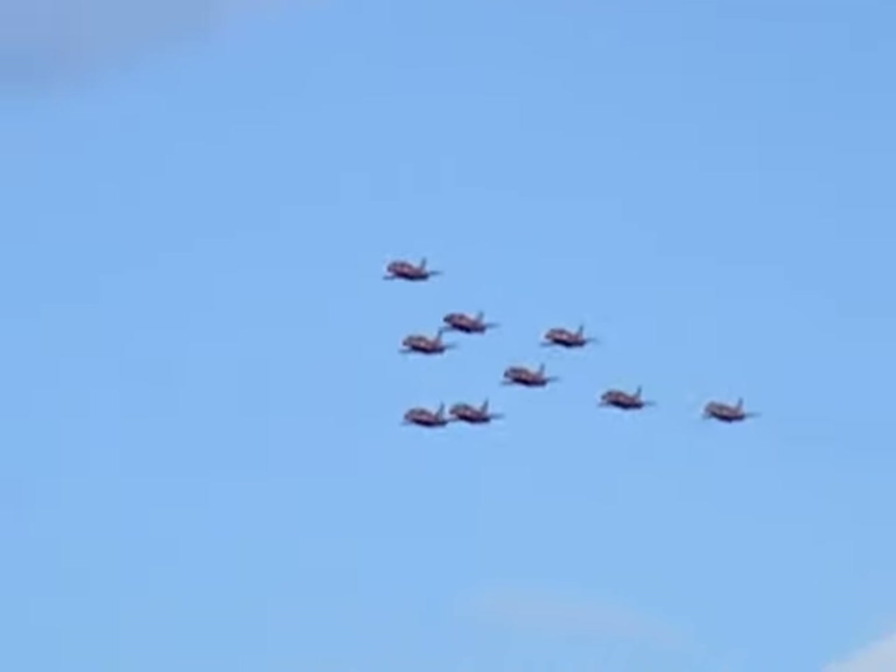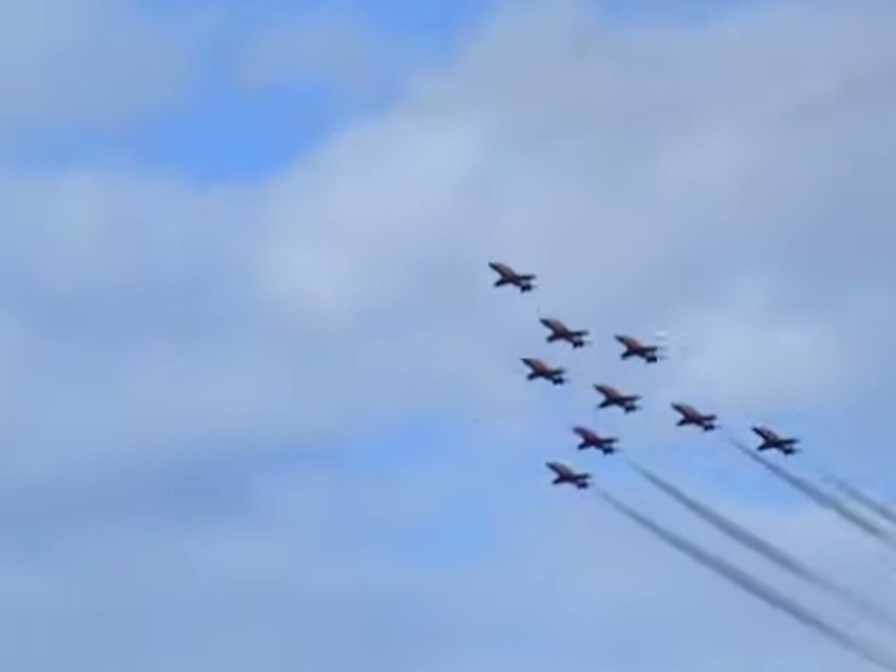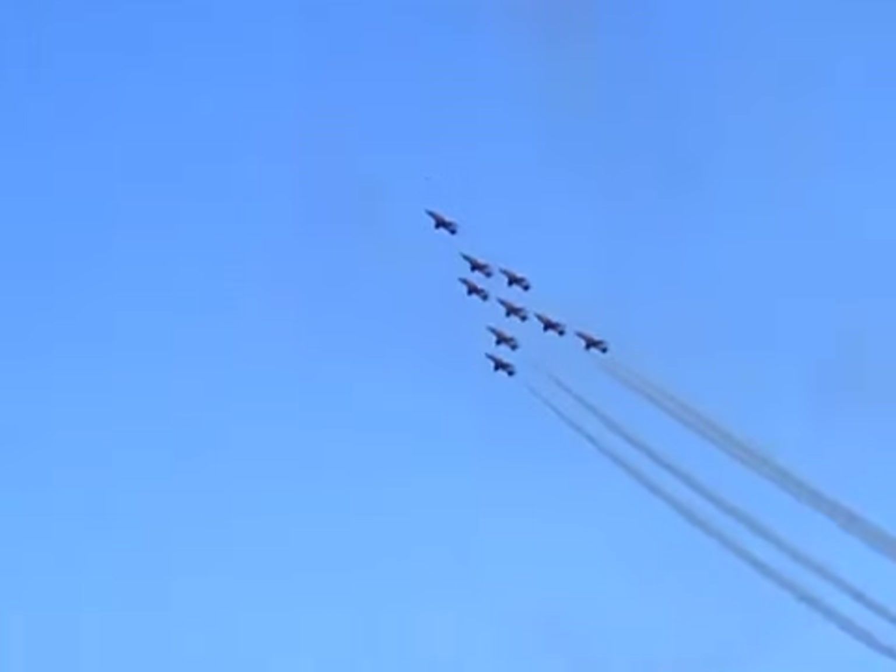8, 4, 3, and 4 — as the aircraft go upside down for the Eagle Roll. Let's get a moving wave.